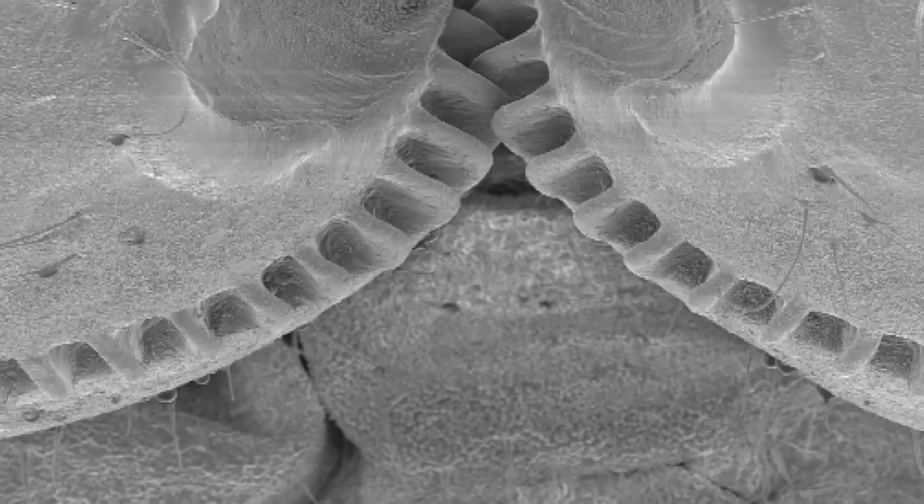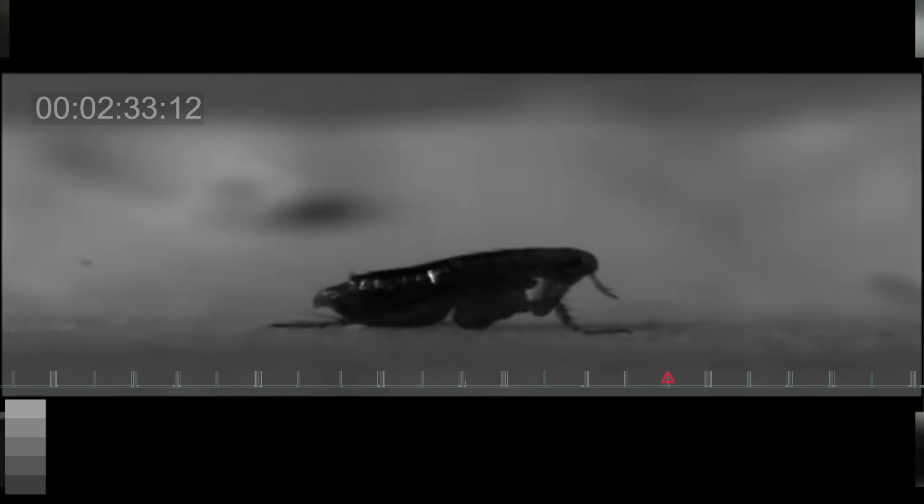As one leg begins to move, the interacting gears start the other leg too. With the teeth engaged, the gears spin at a whopping 50,000 teeth per second. And the bug is propelled with maximum power and coordination.